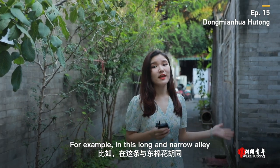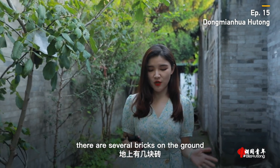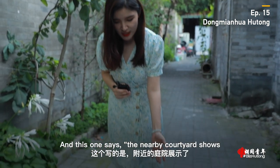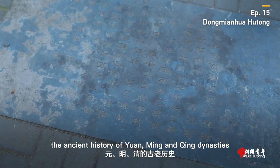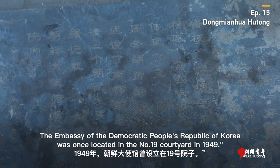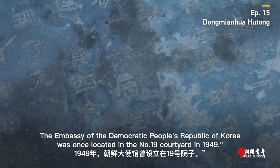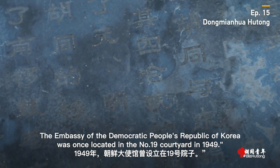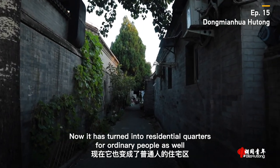For example, in this long and narrow alley attached to the Dongmianhua Hutong, there are several bricks on the ground. And this one says, 'The nearby courtyard shows the ancient history of Yuan, Ming, and Qing dynasties.' The embassy of the Democratic People's Republic of Korea was once located in the number 19 courtyard in 1949. Now, it has turned into residential quarters for ordinary people as well.